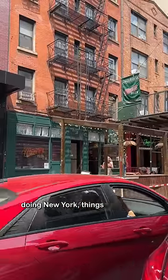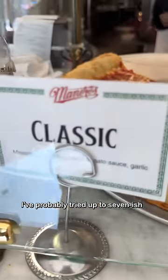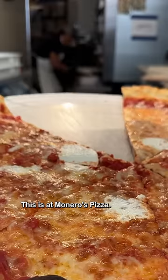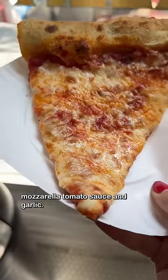I was in New York doing New York things like looking for a hot dog stand when I came across this pizza shop in Little Italy. I've probably tried up to seven-ish different New York slices while here, so why not add another one? This is at Monero's Pizza. They had six different types in their display case, and I opted for the classic: mixed mozzarella, tomato sauce, and garlic.